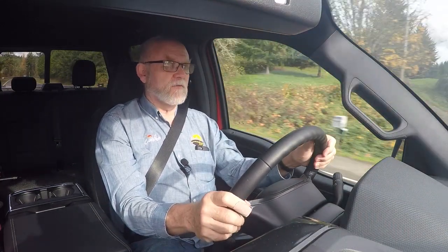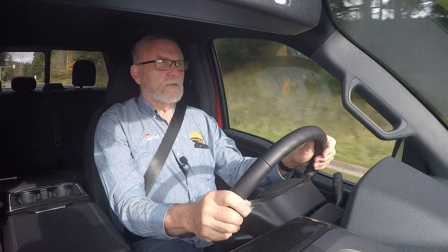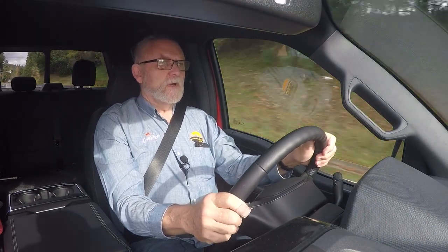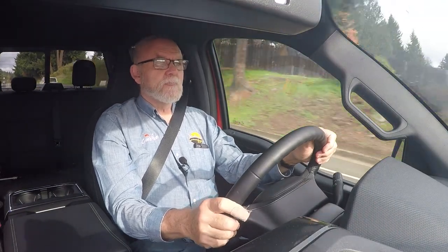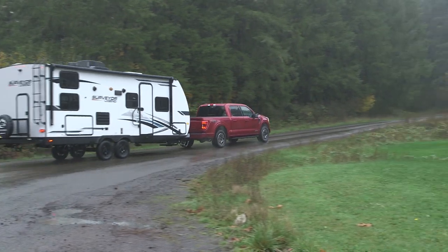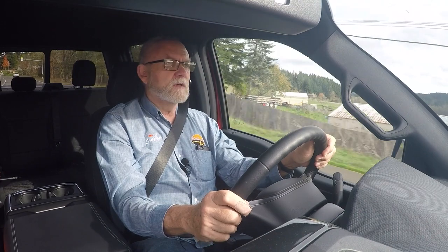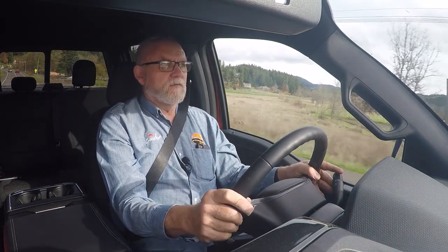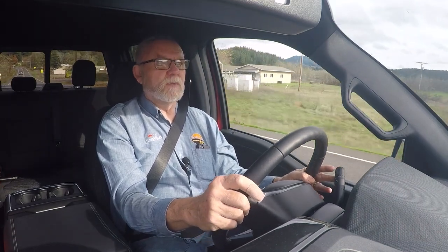That happens pretty quickly as a rule, but it still gives tremendous fuel economy. We were able to squeeze out around 24 to 25 miles per gallon running solo on the highway and around town. Towing the trailer, we're down to around 10 miles per gallon, which is pretty much what we expect for this kind of vehicle. When you're towing a 6,500-pound trailer, you're going to lose a little bit of fuel economy no matter what.